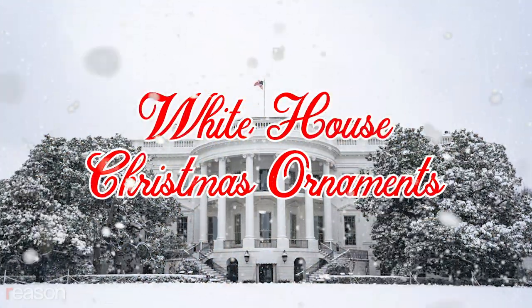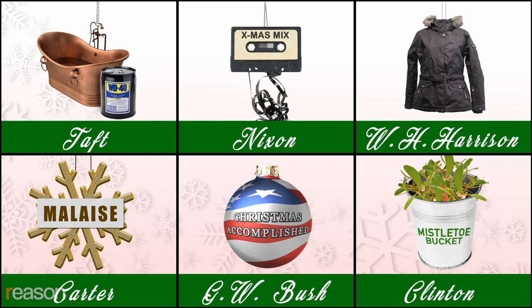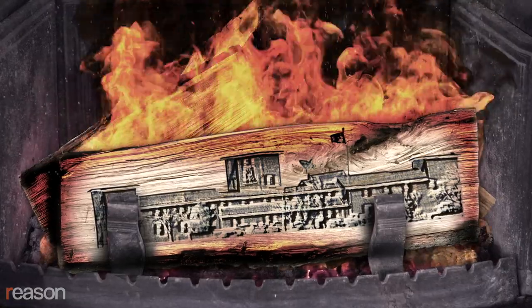While you're at it, why not pick up some ornaments from previous administrations? Like this delightful Obama ornament — the most transparent in history. We've got plenty of administration ornaments to choose from. Buy two and we'll send you a Thomas Jefferson Ancestry.com gift card. Buy five and you'll receive a festive Waco compound Yule log.